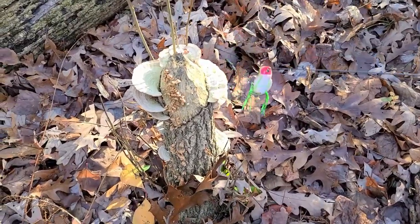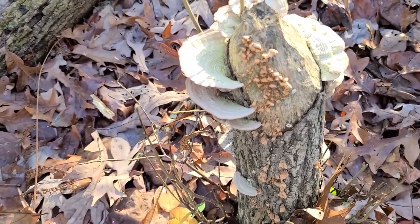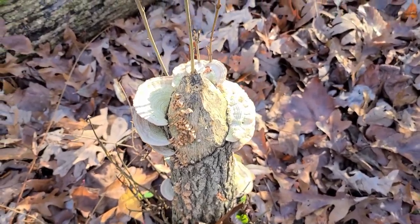This right here is what beavers do. They gnaw it down until it falls off and then they drag it off to build their dams and their homes and stuff. I think there's something climbing a tree.